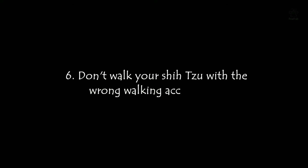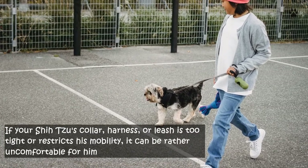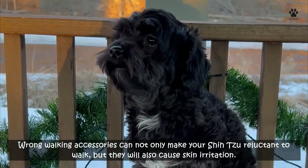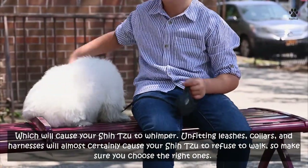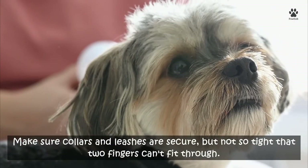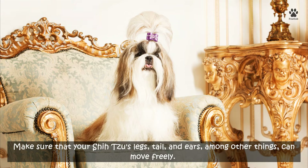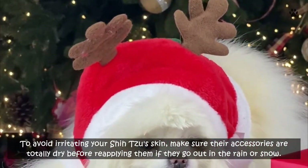Six: don't walk your Shih Tzu with the wrong walking accessories. If your Shih Tzu's collar, harness, or leash is too tight or restricts mobility, it can be quite uncomfortable. Wrong walking accessories can cause skin irritation and make your Shih Tzu reluctant to walk. Make sure collars and leashes are secure but not so tight that two fingers can't fit through. Ensure your Shih Tzu's legs, tail, and ears can move freely, and make sure accessories are completely dry before reapplying after rain or snow.